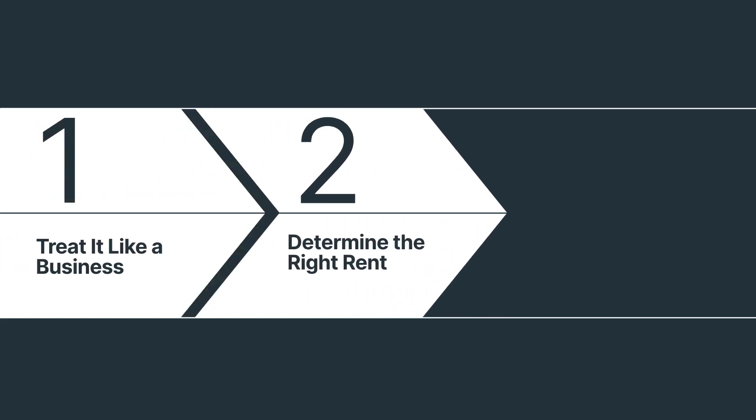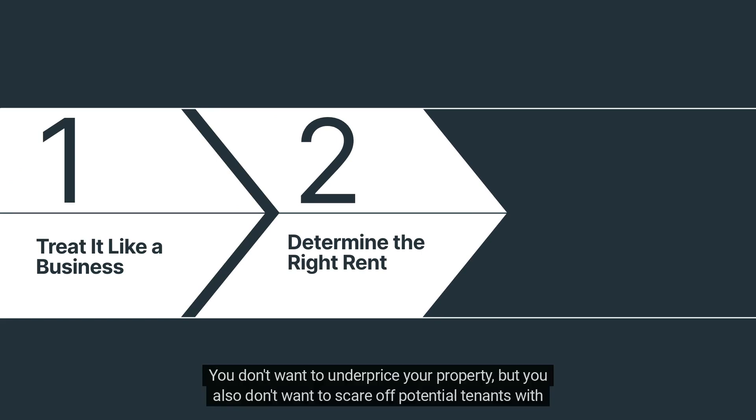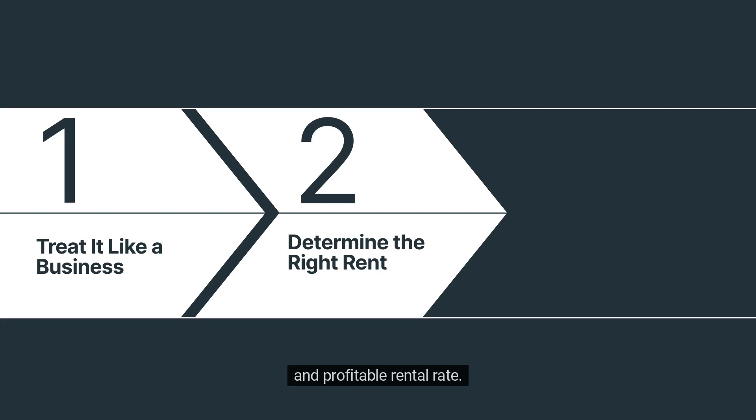Number 2: Determine the right rent. Setting the right rent is crucial. You don't want to underprice your property, but you also don't want to scare off potential tenants with high prices. Do your research, analyze the market, and consult professionals if needed to arrive at a competitive and profitable rental rate.